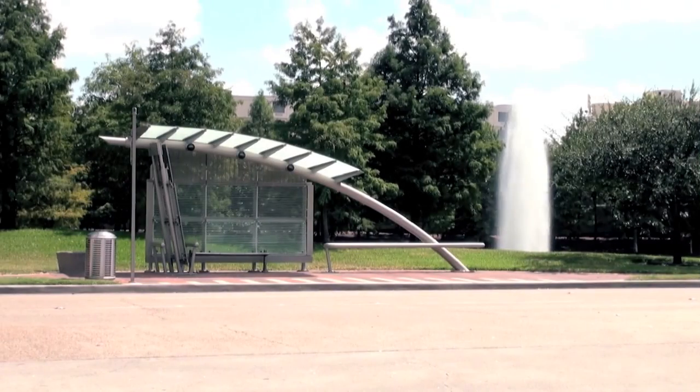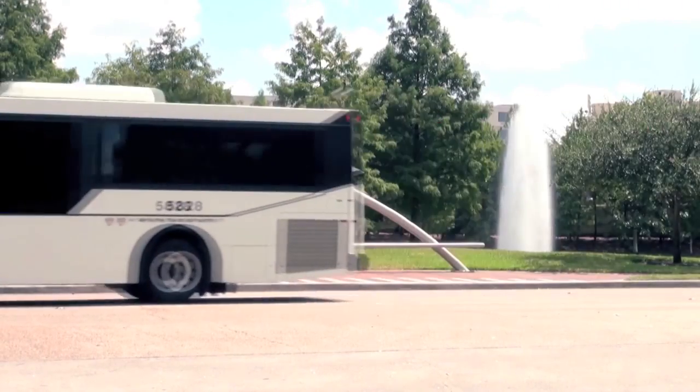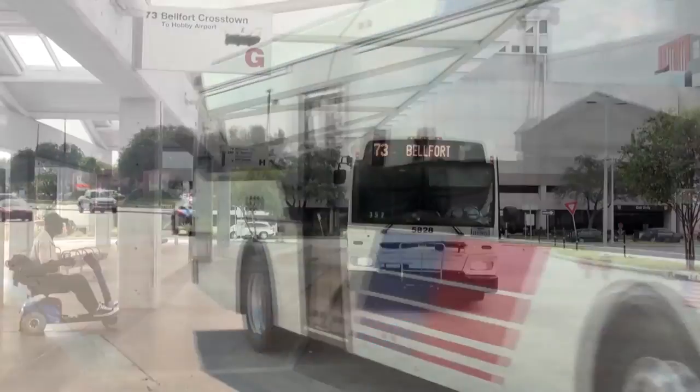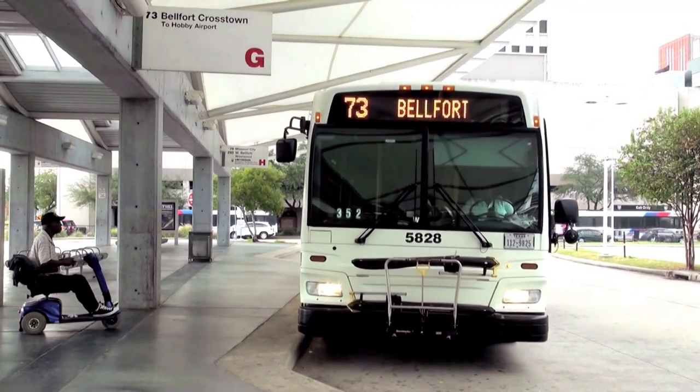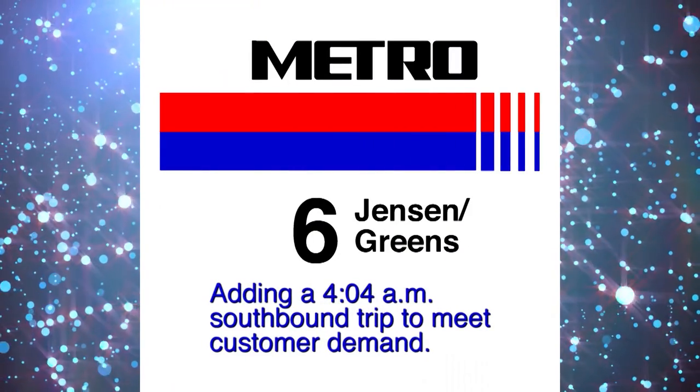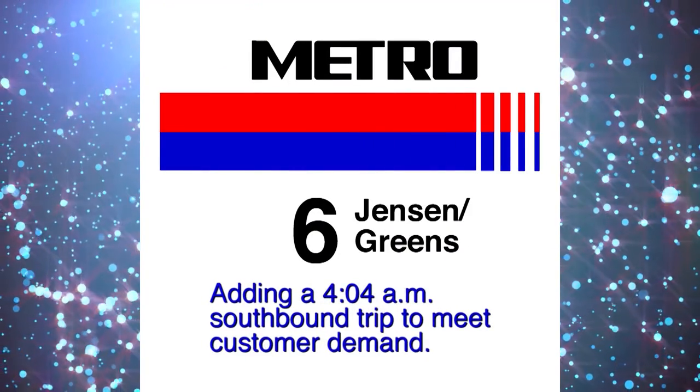In addition to the new 399 Kirkendall shuttle, Metro has been busy tweaking the schedule and implementing numerous service enhancements designed to improve on-time arrivals and promote more reliable service across the region. Routes like Metro's 6 Jensen Greens are adding a 4:04 AM southbound trip to meet customer demand.